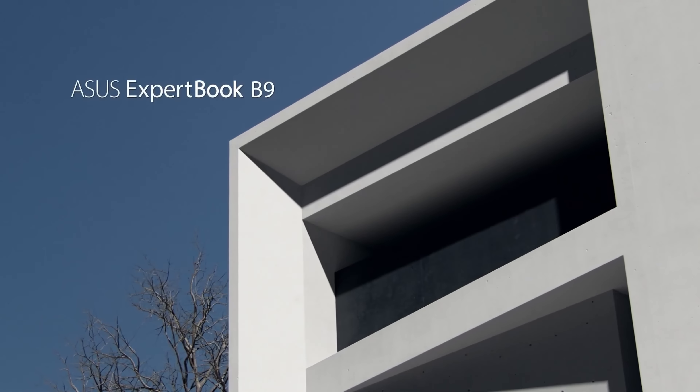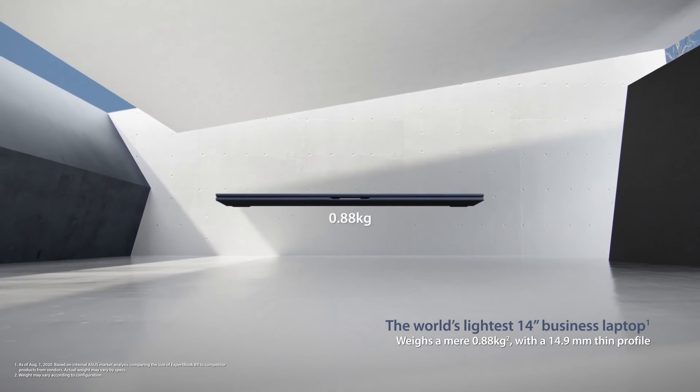In front of us, we have the lightest 14-inch business notebook on the market. Depending on the configuration, the device can tip the scales at just 880 grams.